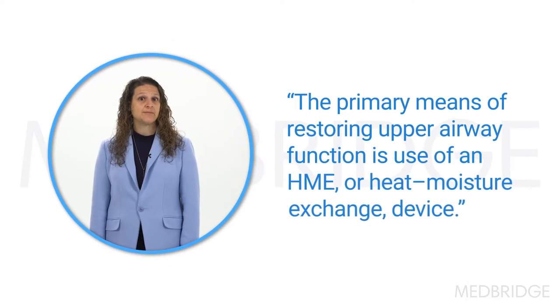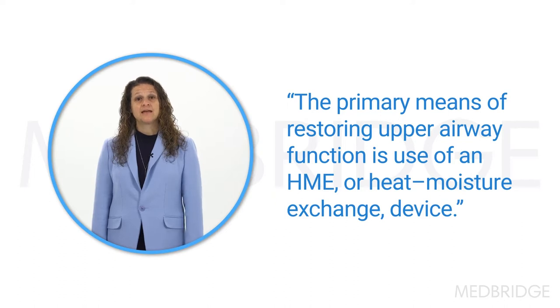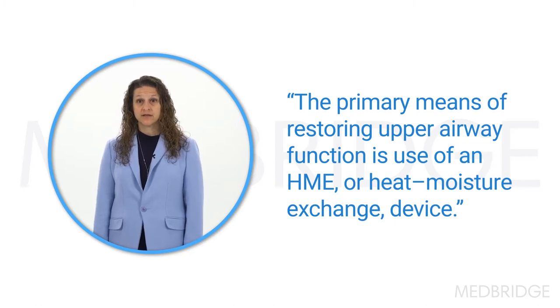What can we do for individuals post total laryngectomy to restore what has been lost from the upper airway function? The primary means of restoring upper airway function is use of an HME, or heat moisture exchange device. An HME contains foam that is treated with antimicrobials and a salt like calcium chloride or lithium chloride in order to retain moisture as the air is exhaled.